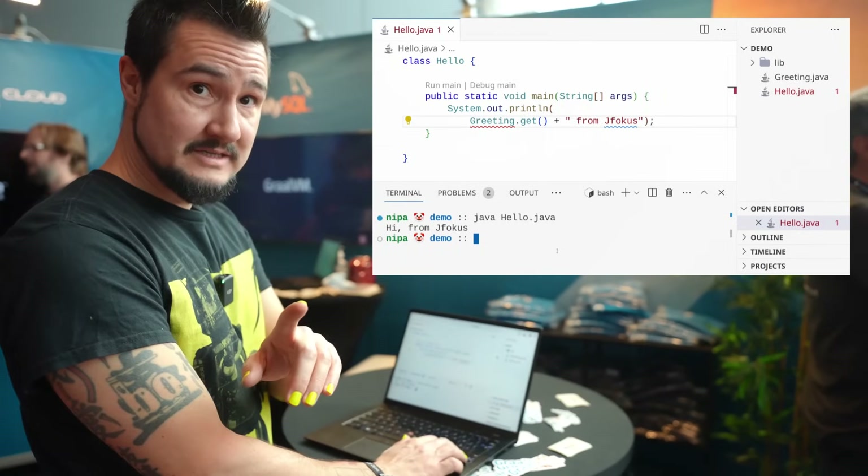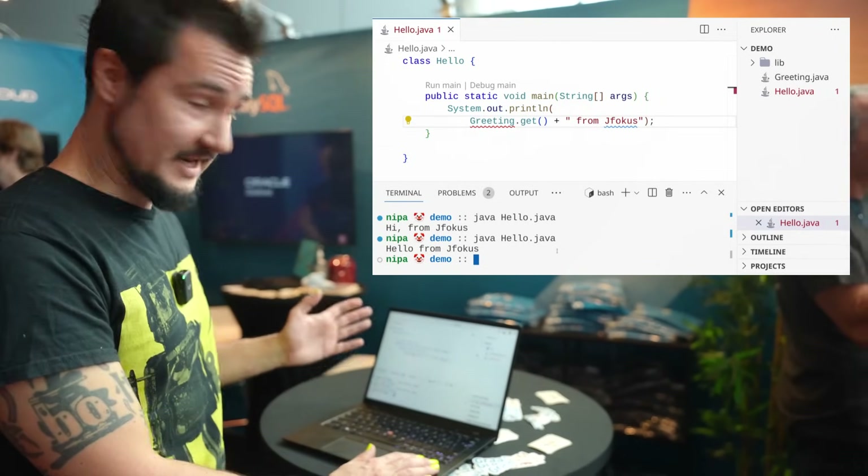We're going to run the same command. Boom. Still works. Even changed the output.